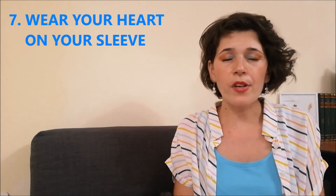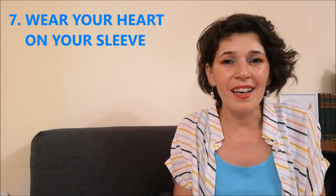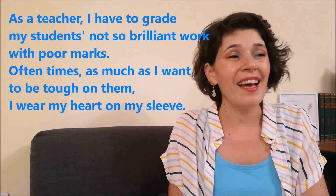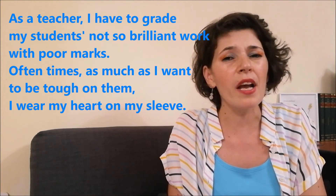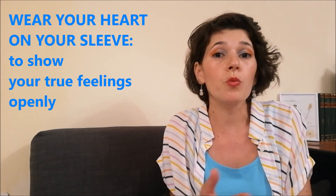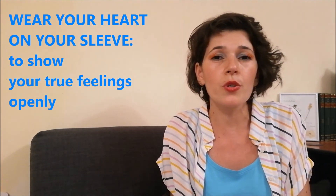Wear your heart on your sleeve. Is it actually possible to wear your heart on your sleeve? Certainly not. As a teacher, I have to grade my students' not-so-brilliant work with poor marks. Oftentimes, as much as I want to be tough on them, I wear my heart on my sleeve — meaning they can tell I'm sorry for that, however harsh I'd like to appear. So, to wear your heart on your sleeve means that you show your true feelings openly.